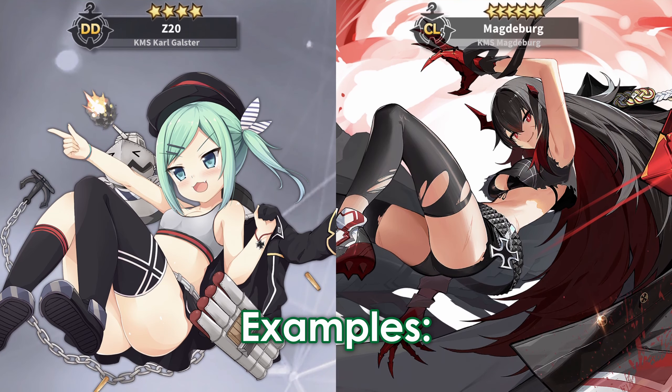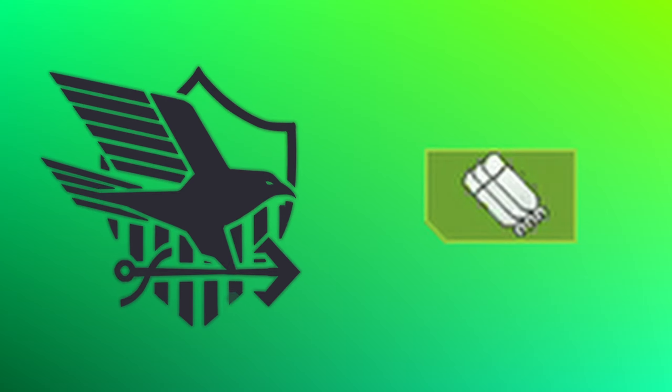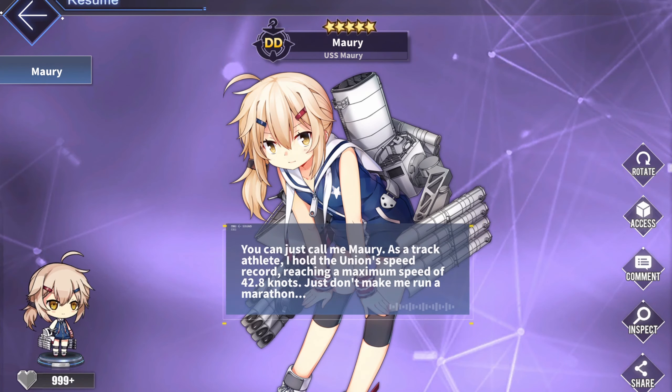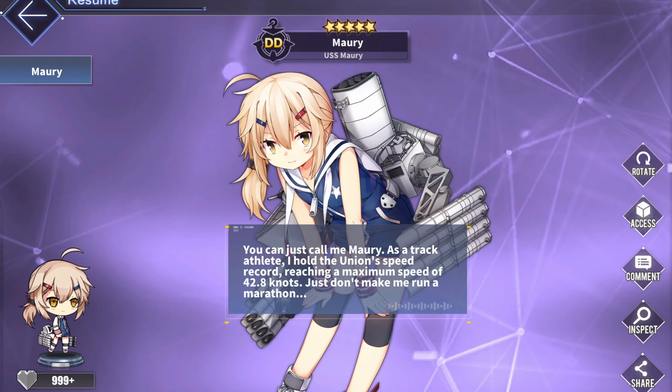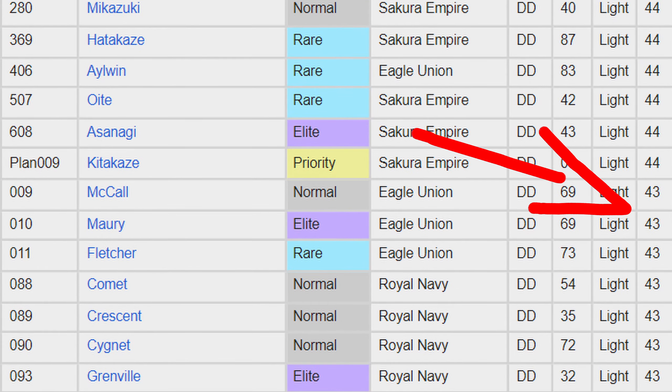Let's start with the ships that are naturally into athletics. There are two main categories that we can dissect here, but let's begin by listing the ships that don't necessarily fit into either. Iron Blood Z20 and Magdeburg — the former is more into jogging and long-distance running, while the latter prefers to do more acrobatics. Both are valid forms of exercise. So aside from those two, most of the sporty ships fit into two categories: Eagle Union or Submarines. Let's start with Eagle Union ships, since there are a fair amount of them.